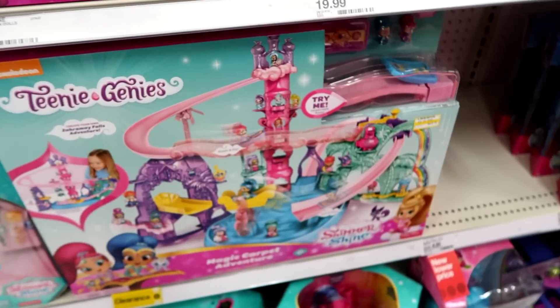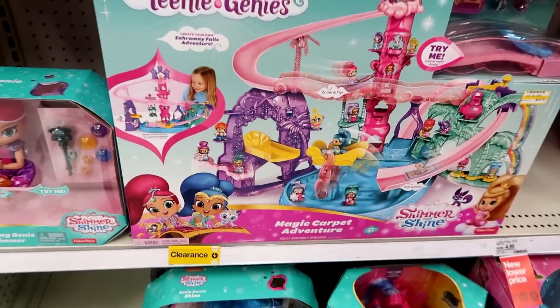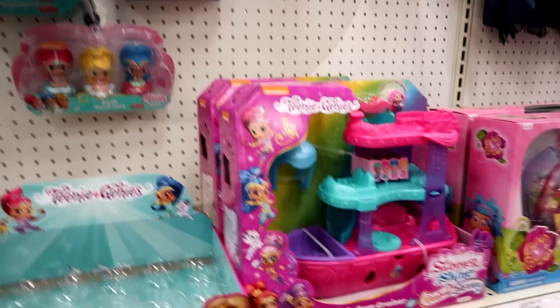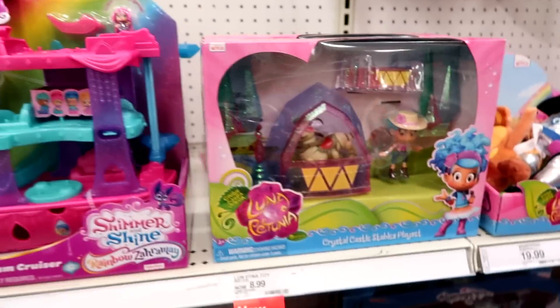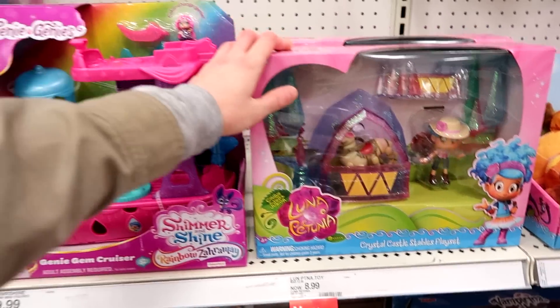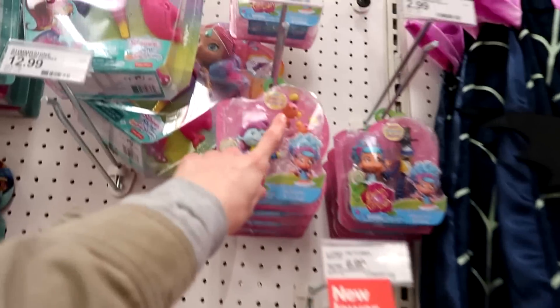This Teenie Genie set is on clearance for $27 — it's normally $40. It's a good set too. I did a review on that, I believe. This is a cute little boat. This is nice too — Crystal Castle Stables. Luna and Petunia. That's pretty awesome. I like that. It'd be cute with those little guys.